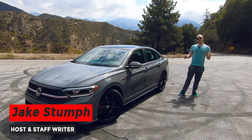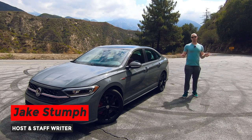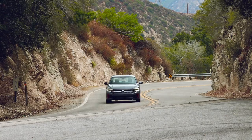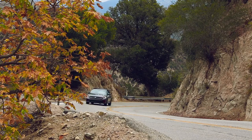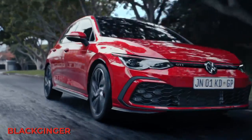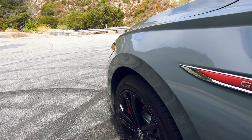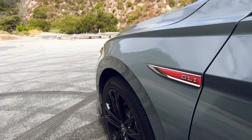In a surprising turn of events, the sport compact car segment seems to be absolutely thriving in a way that makes it feel more like 2002 than 2022. There's a new Civic SI, there's a new Golf GTI, there's even a new Subaru WRX, but there's also one other alternative we shouldn't be quick to discount.